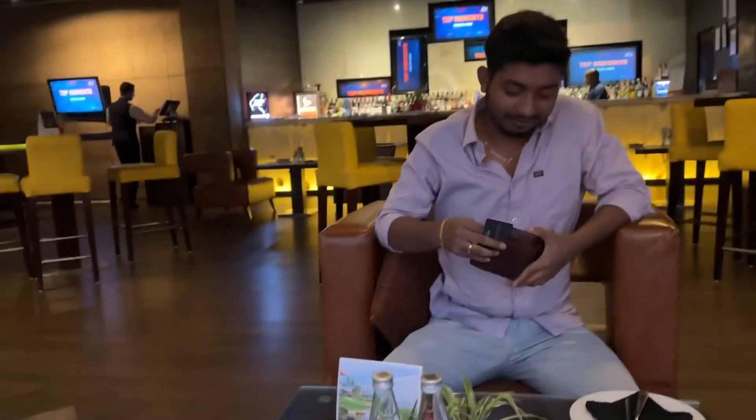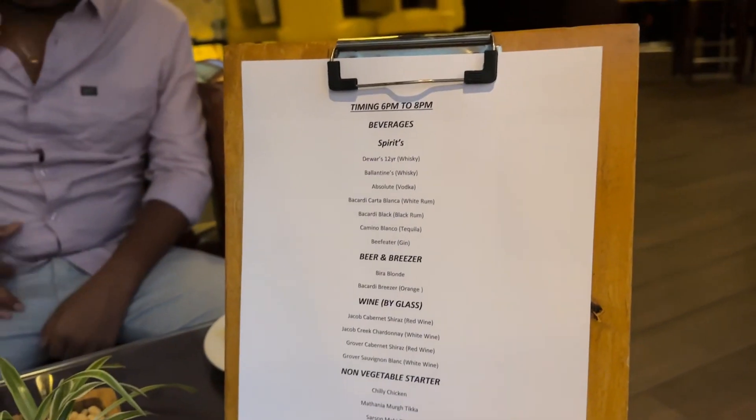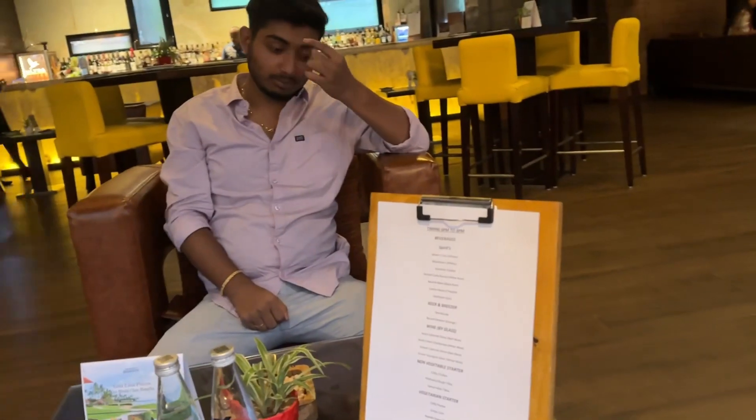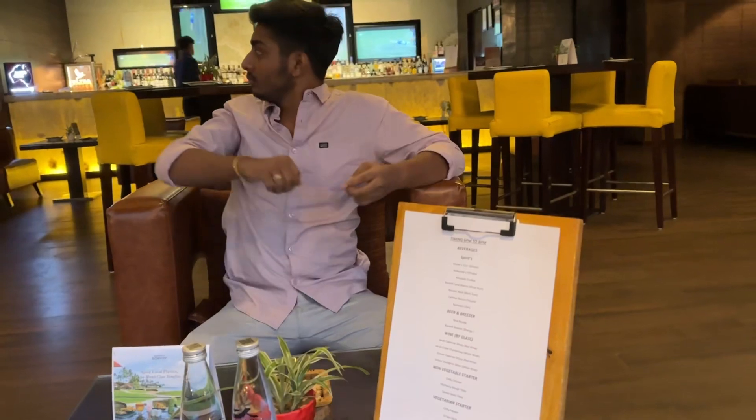Guys, let's go. So this is a restaurant. Yeah, good. It's good. This is the menu. This is a toccata. I was included in both parts. The payment has been all done.